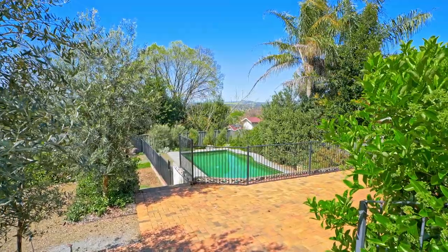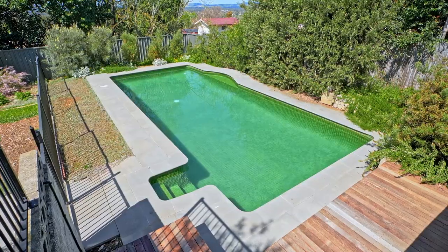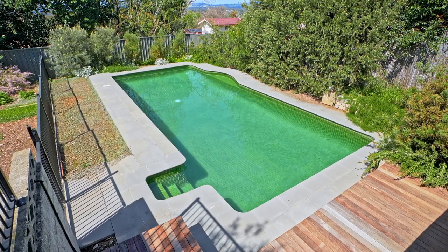Here we are in the backyard and you can see this wonderful in-ground pool. It's fully tiled, very low maintenance and it keeps warm for much longer than a normal pool.